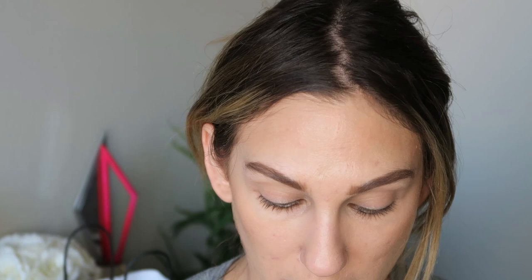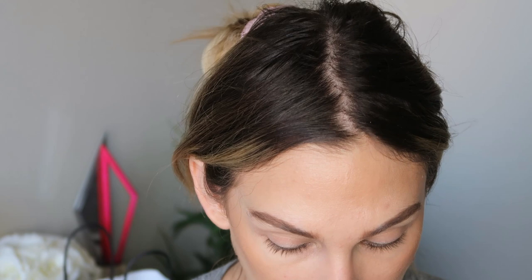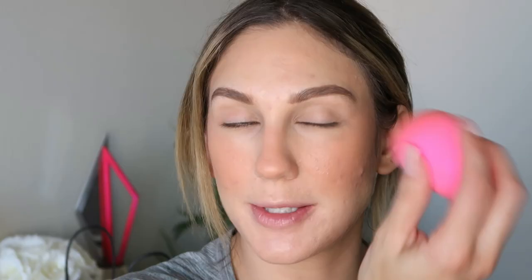So that's kind of what I used for contour. And I'm just going to use the Milk Makeup cream bronzer — this one is in Bait. I'm going to add just a little bit more to the cheeks. Then for blush I'm going to use the one from Tower 28, this one is in Magic Hour. So I'm just going to pick some up and tap that on.